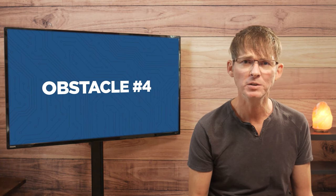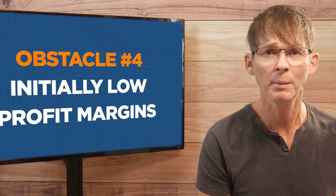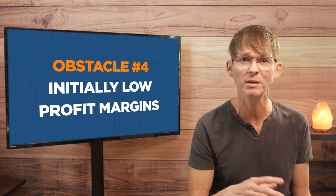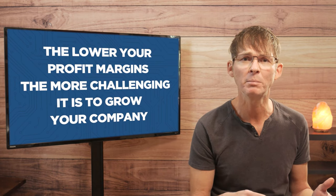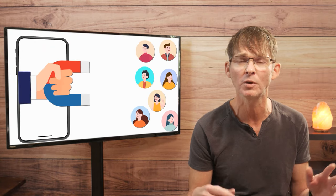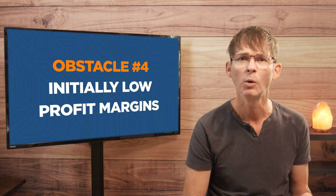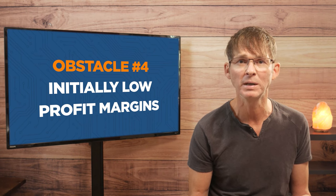The fourth obstacle you're going to run into is initially having low profit margins. When you start off manufacturing in small batches, perhaps even domestically, your profit margins are going to be low. This is true for all products that aren't taking advantage of economies of scale — meaning as your manufacturing volume increases, your production cost per unit decreases. The lower your profit margins, the more challenging it is to grow your company, so having low initial margins means it will likely take you longer to ramp up. This is why it's generally best to start by selling your product direct to consumers on your website, allowing you to maximize your initial profit margin because there are no retailers or distributors taking a cut.